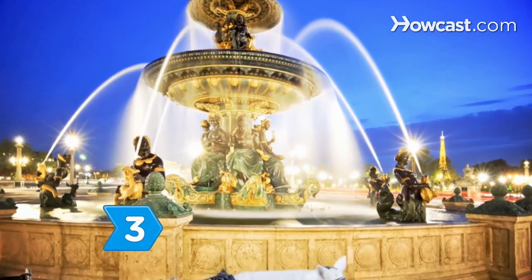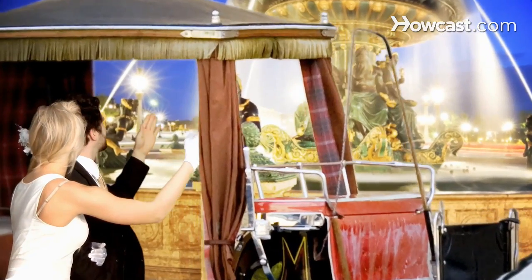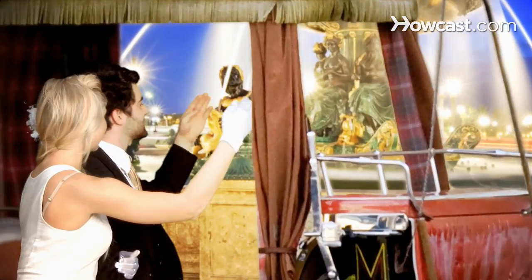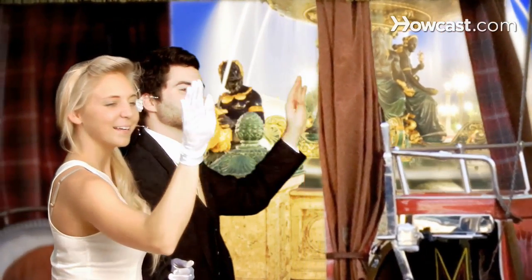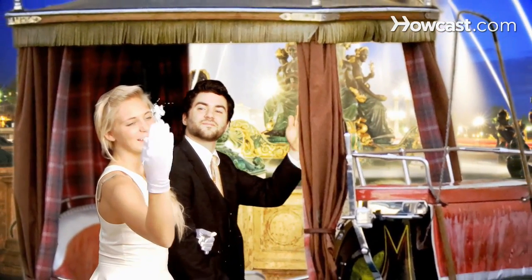Step 3. Hire a horse-drawn carriage to carry the bride and groom from the ceremony to the reception. Publicize the path your carriage will take so people who haven't been invited can pay their respects. You can't have a royal wedding without adoring subjects.